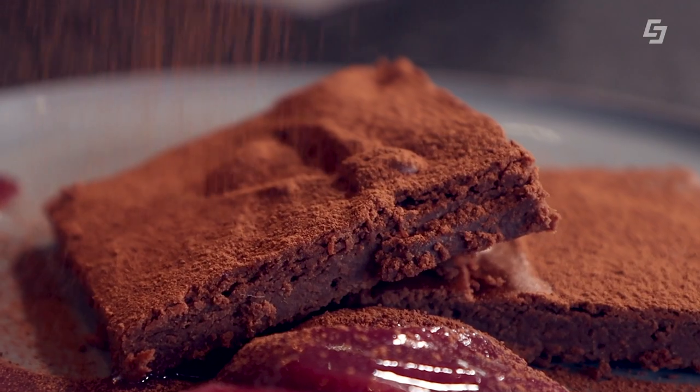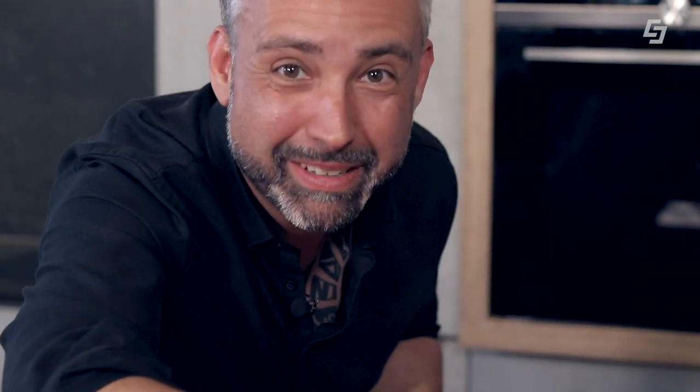Dann noch mit Kakaopulver bestreuen und noch ein bisschen Deko – was Grünes. Als letzte Deko, damit ich auch sagen kann, ich habe etwas dran beim Dessert. Perfekter Farbklang. Und jetzt, Markus – auf! Jetzt müssen wir es probieren. Warte, warte – wir müssen der Bettina vorher noch Fotos schicken. Okay, und die Bettina will sicher wissen, was wir da fabriziert haben.